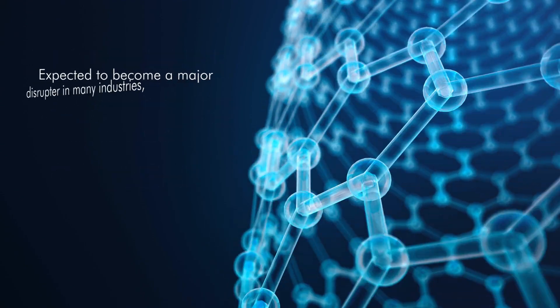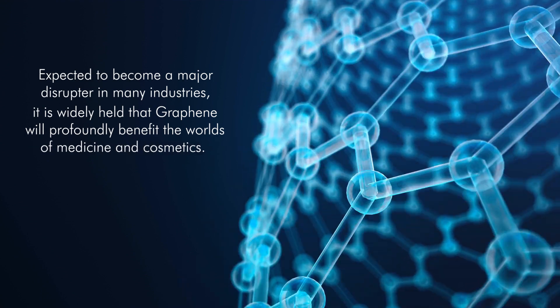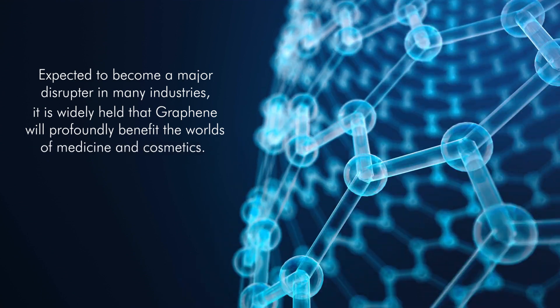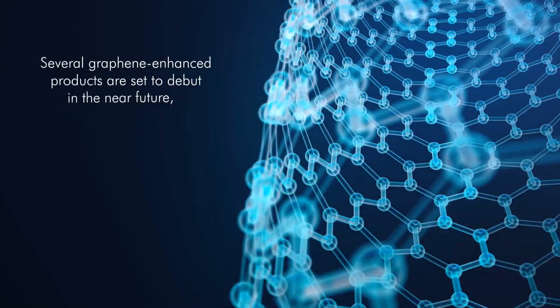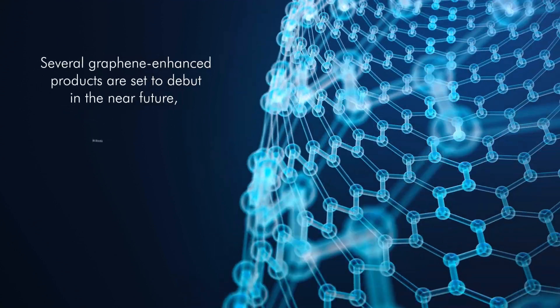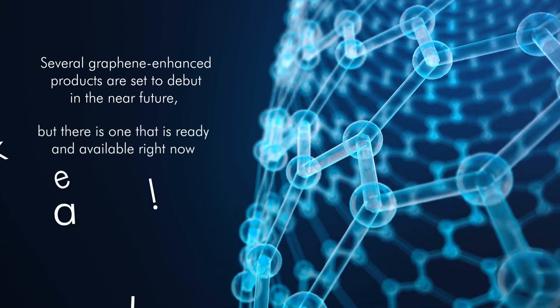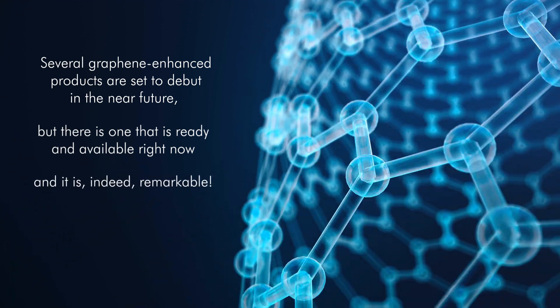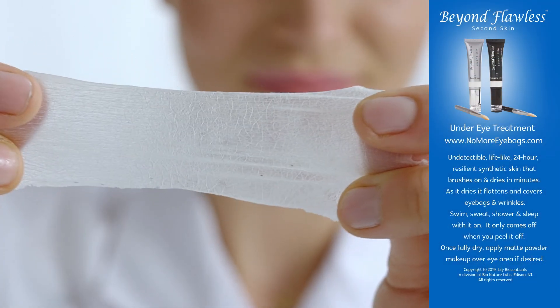Expected to become a major disruptor in many industries, it is widely held that graphene will profoundly benefit the worlds of medicine and cosmetics. Several graphene-enhanced products are set to debut in the near future, but there is one that is ready and available right now. And it is indeed remarkable. Introducing Beyond Flawless Second Skin.